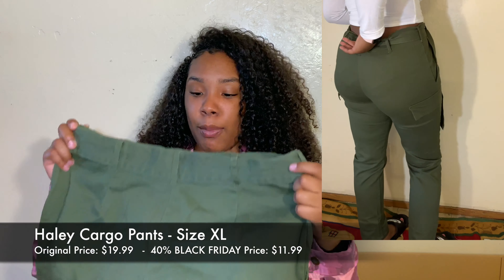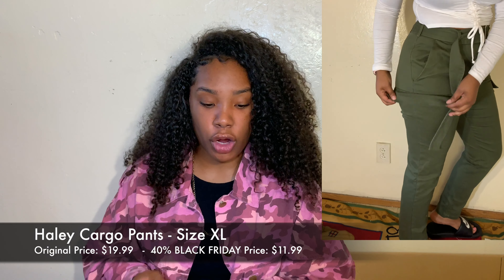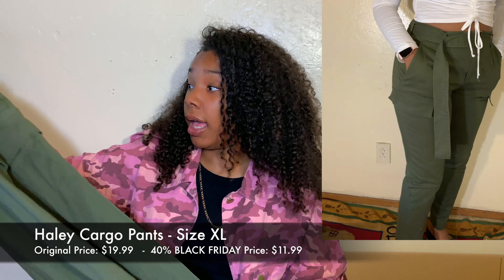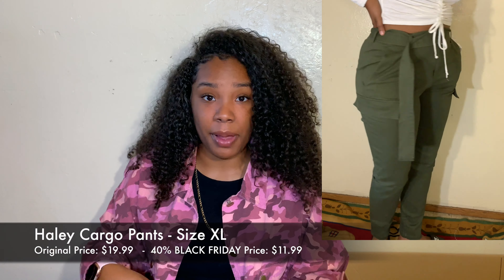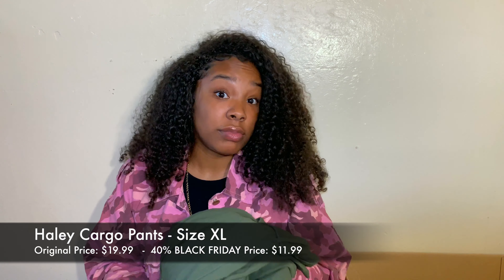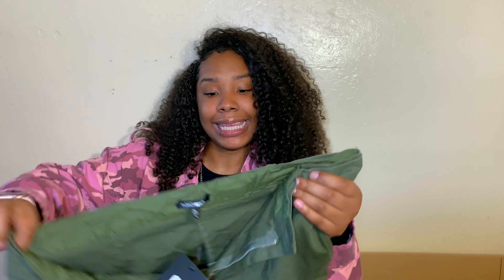I've been wanting cargo pants from Fashion Nova for a long time, so I finally went for it. These are called the Haley Cargo Pants in olive, size extra large. The original price was $19.99 and I got them for $11.99. Fashion Nova got my size right on these. I like the long belt detail, and I can wear them with a low crop top that hits the middle of my stomach. They make the booty look great, and if they're a little big the belt lets you pull them in and look snatched.